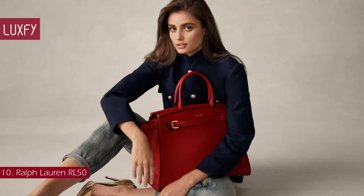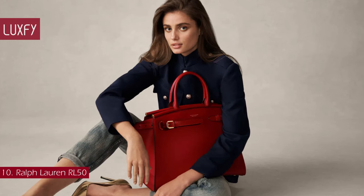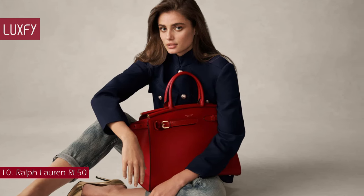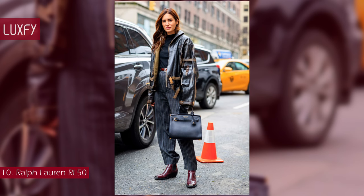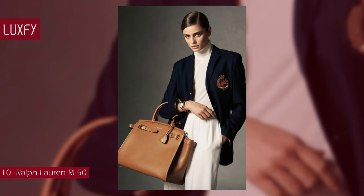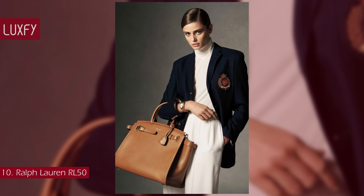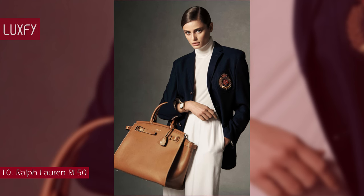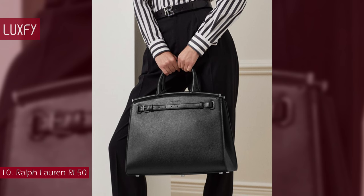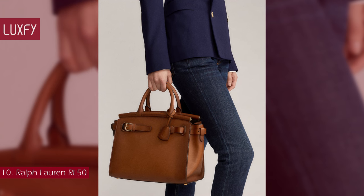The iconic silhouette merges cues from Ralph Lauren's heritage, steady sophistication, and equestrian-inspired details with the finest quality of leather craftsmanship. The bag is available in different sizes, colors, materials, and prints. This could be an amazing work bag — it is big enough to fit all your essentials while looking elegant at the same time. It is also an amazing alternative to the Hermès work bag. The medium RL50 is sold for $2,400.